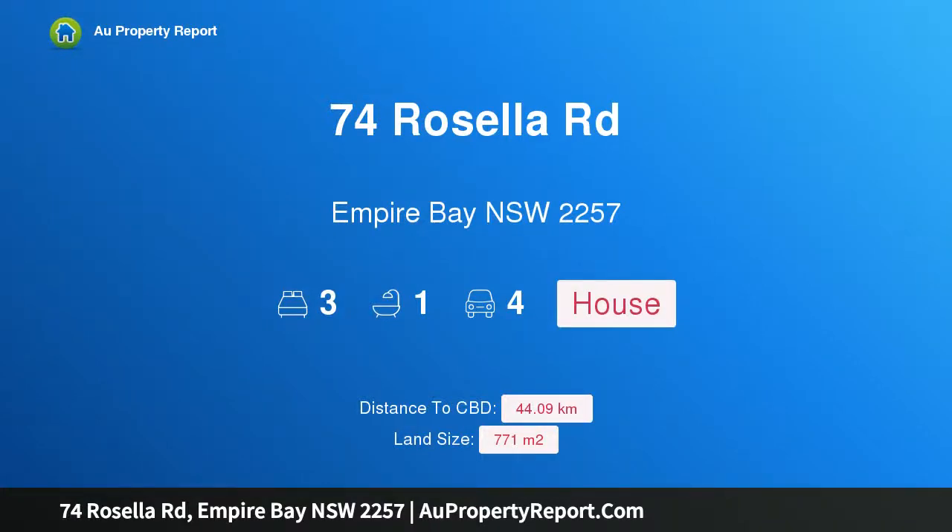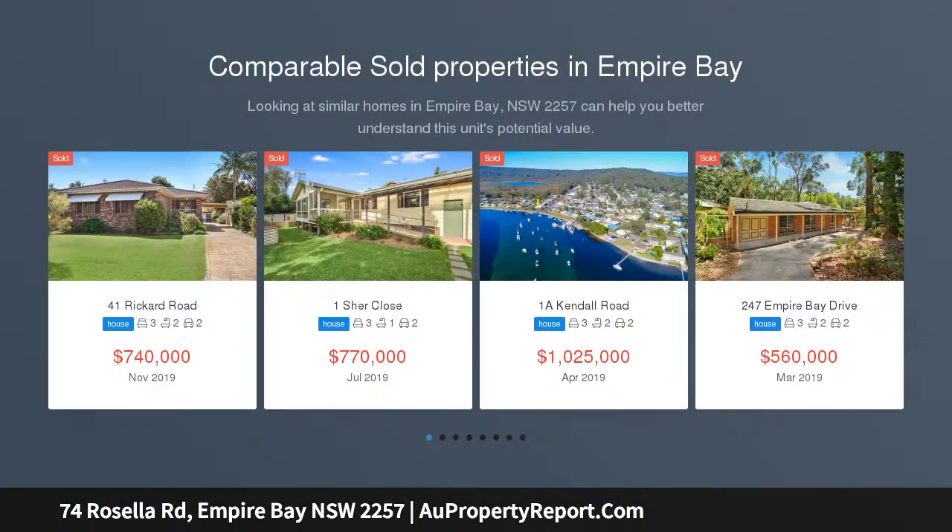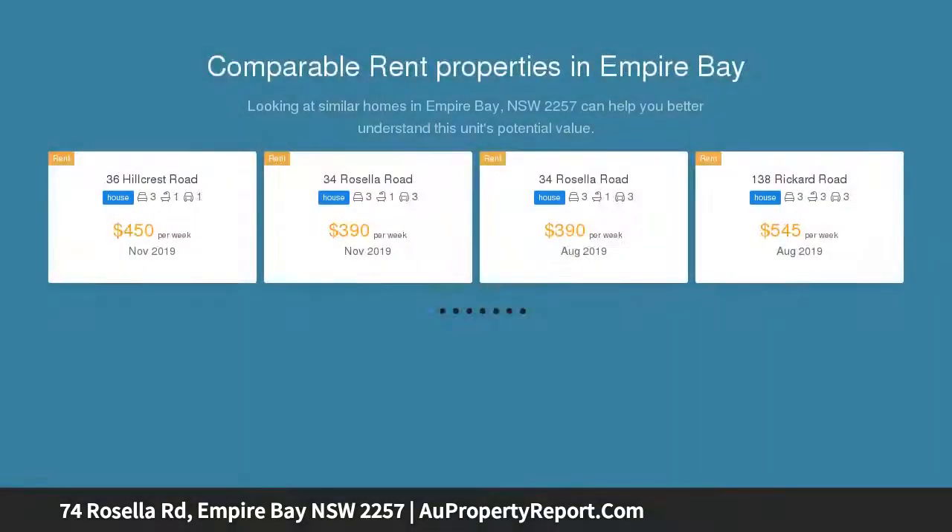Hi, I am glad to introduce property 74 Rosella Road, Empire Bay, New South Wales 2257. Auction on site Sunday the 22nd of December 2019, unless sold prior. Empire Bay, ready for a re-do. Land size: